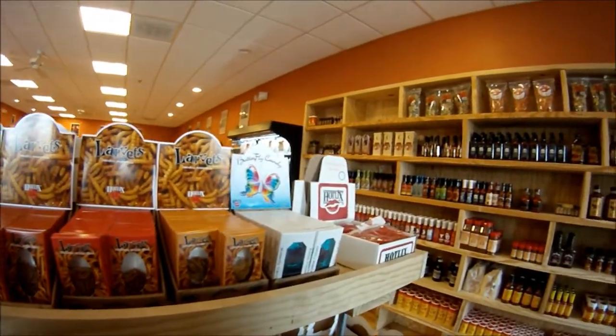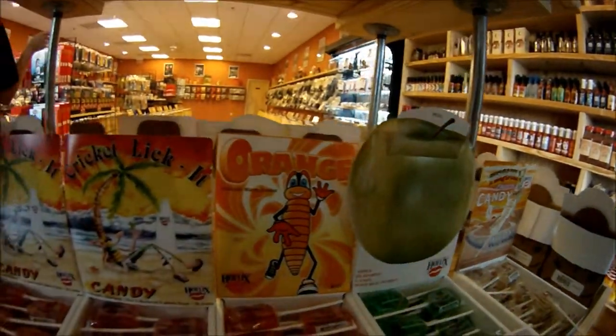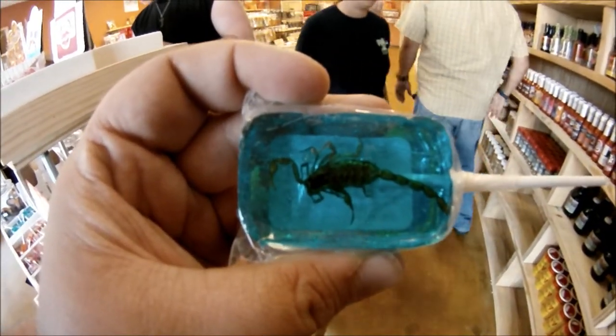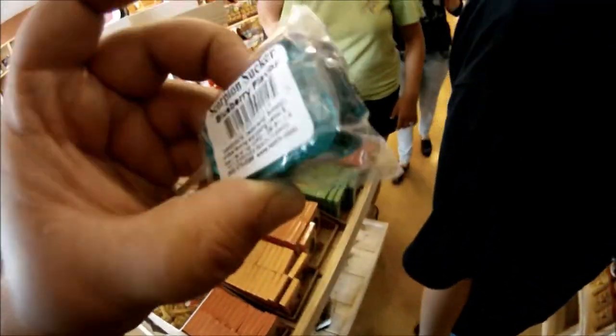Here they sell critters that are cooked and ready to eat, such as bugs, butterflies, and all assortments of different critters. If you're feeling exotic, they do have the scorpion suckers — it is a scorpion inside of a blueberry sucker.